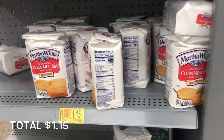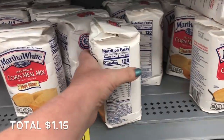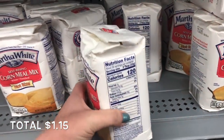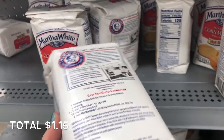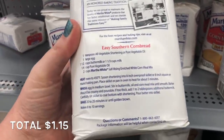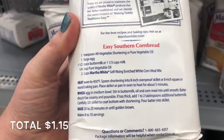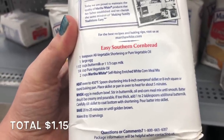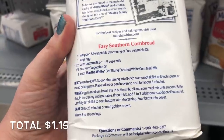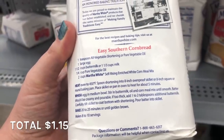I found this cornmeal mix on clearance for $1.15. I love cornbread — it was a staple growing up, and this has 28 servings per container and a simple recipe to follow on the back. I'm going to grab this and follow this recipe, but maybe alter it a little bit. I think that this will make a good breakfast and also a side for dinner.